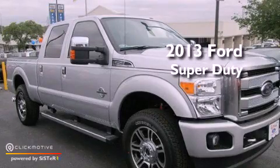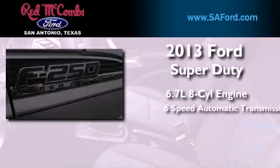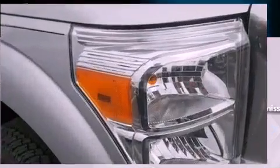This is a brand-new 2013 Ford Super Duty. It features a 6.7-liter, eight-cylinder engine, a six-speed automatic transmission, and four-wheel-drive.